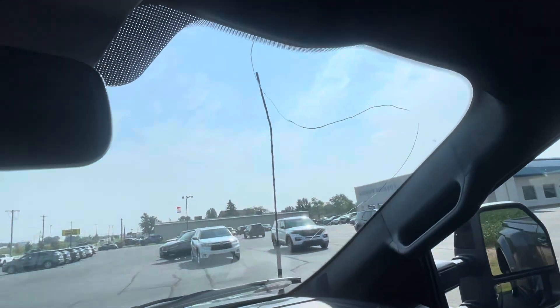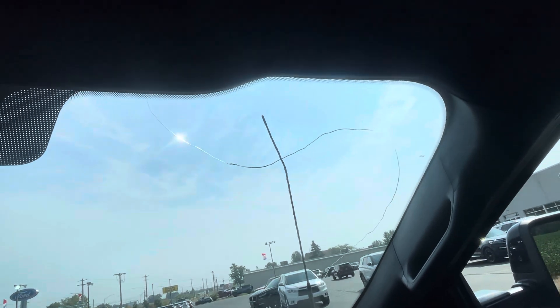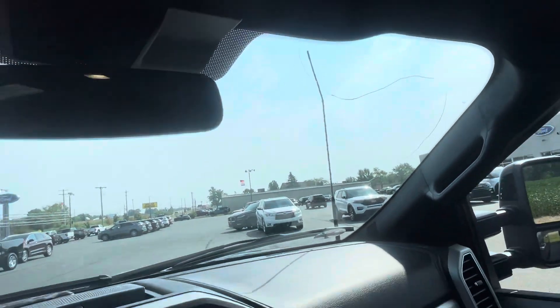It's even more dramatic in person — big old crack on the windshield.